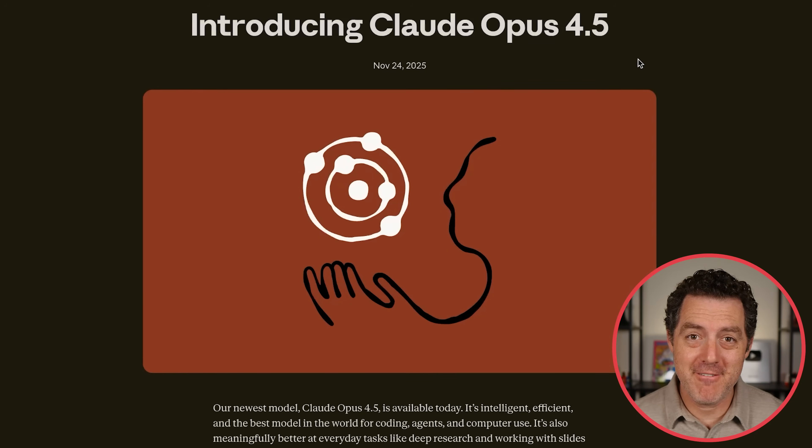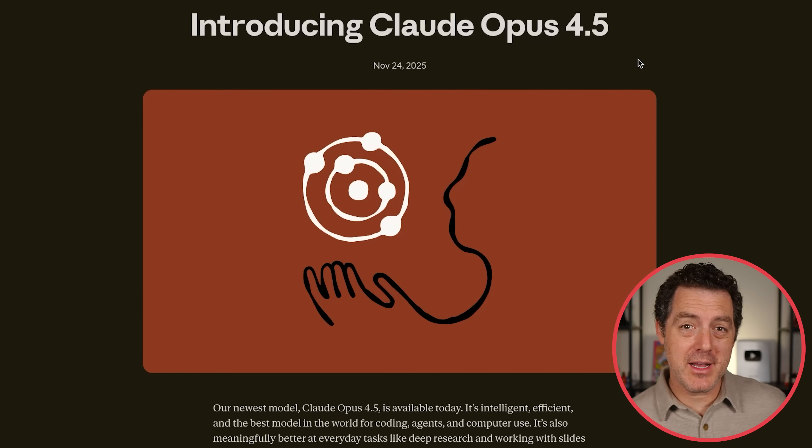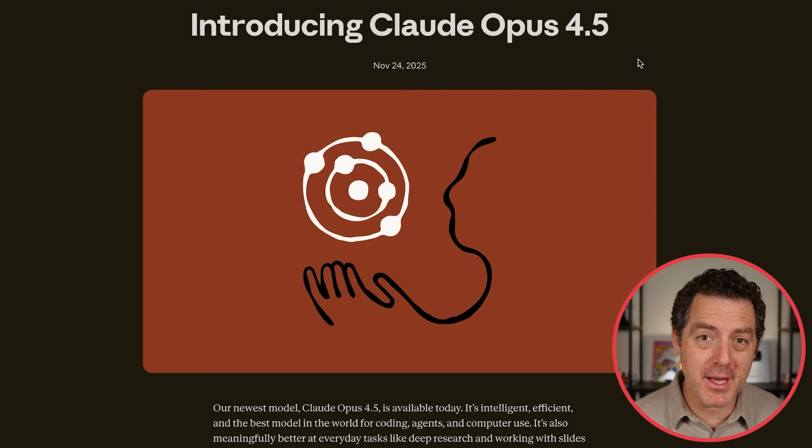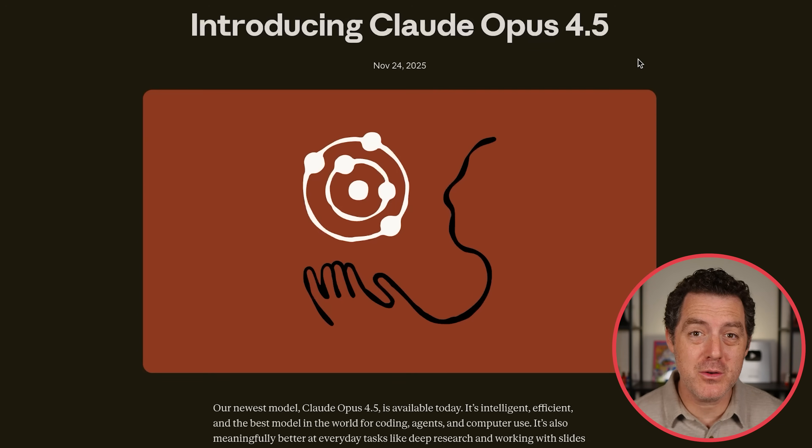Claude Opus 4.5 is here. Just last week we got Gemini 3, we got Codex Max, and now, less than a week later, we have a brand new frontier model from Anthropic. And according to the benchmarks, it is the best model for coding, agents, and computer use.